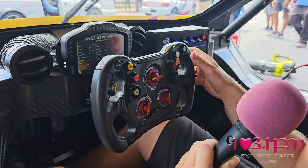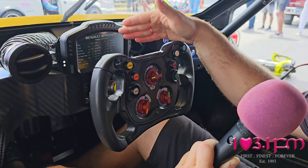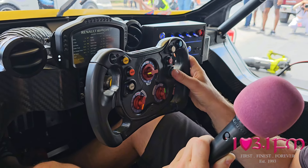The driver can look at lap times and the lap time delta of his best lap versus the current lap. When there is a problem, engineers like me can ask the driver to go to the diagnostic screen and tell us what he sees, so we can decide whether we need to pit or can continue running.